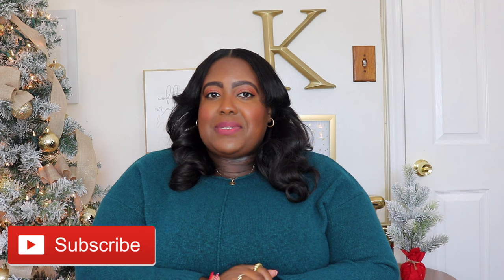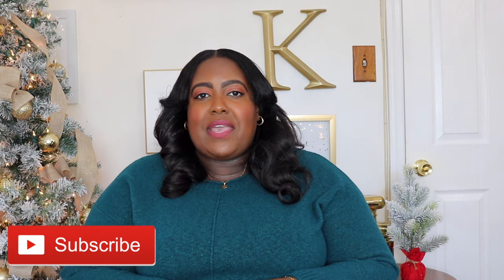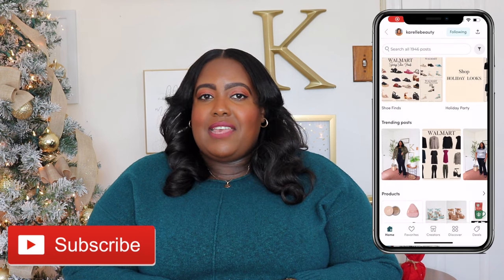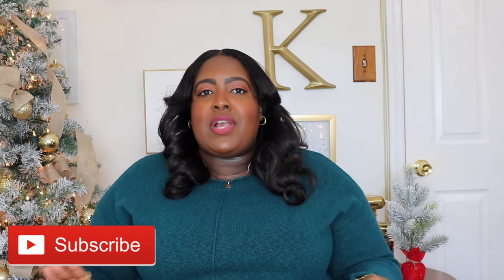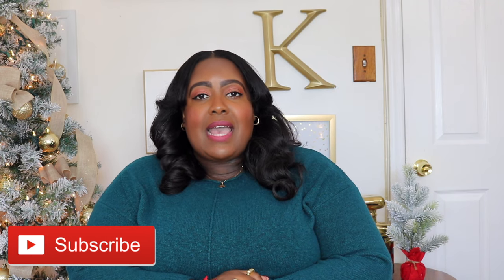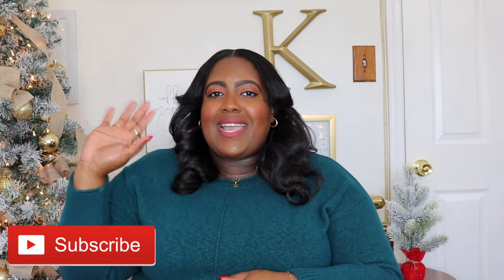Thanks for watching guys. Don't forget to like, subscribe, and share, and comment down below which pieces were your favorite. If you're not following me on the LikeToKnowIt app, go ahead and give me a follow over there — I post new arrivals, restock alerts, outfit inspiration, and so much more. I also post that on the community tab here on YouTube. I'll have it linked in my description box. I'll see you in my next video. Bye guys!